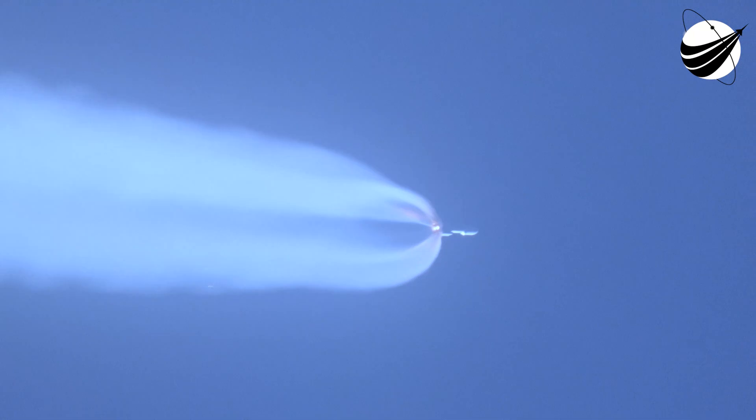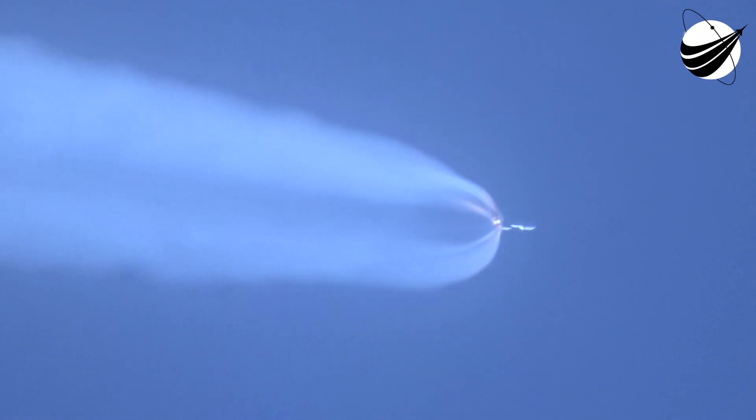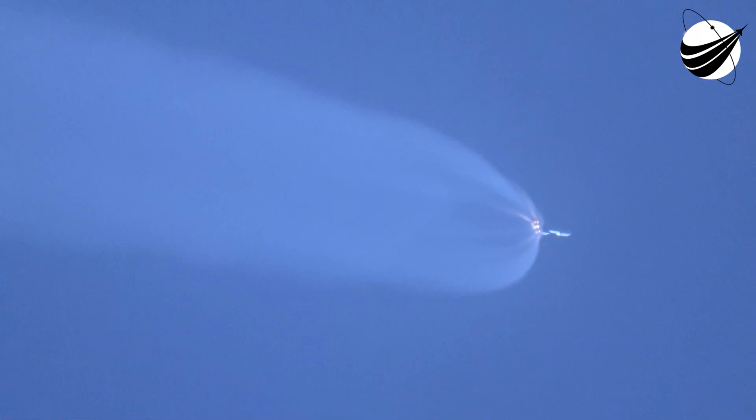10 seconds to SRB jettison. And we have jettison of all five. All five SRBs successfully jettisoned the vehicle. RD-180 is spooled up and operating normally, everything looking good.